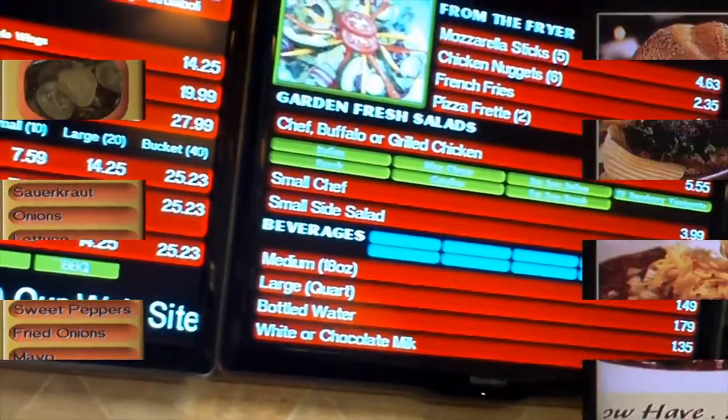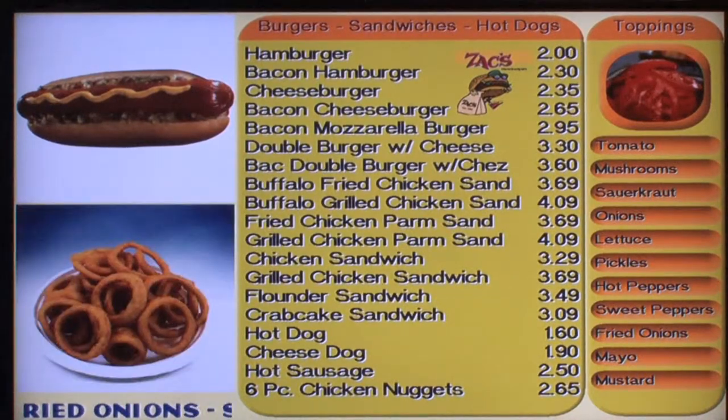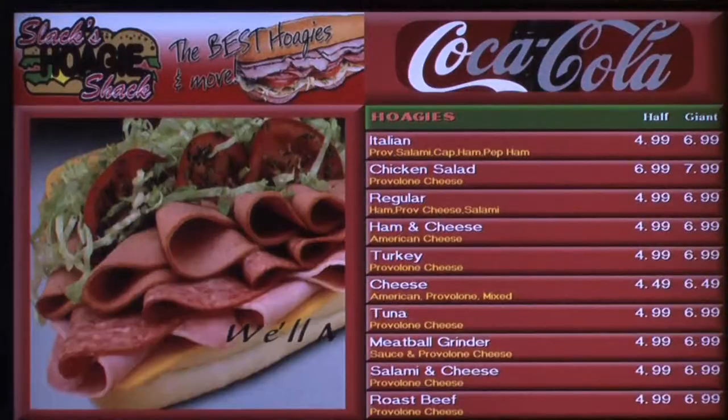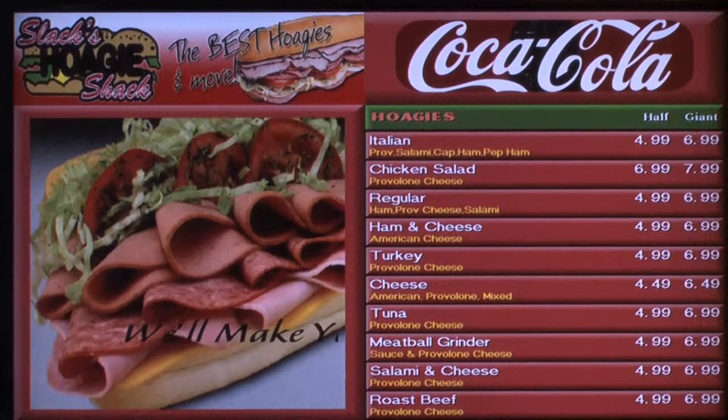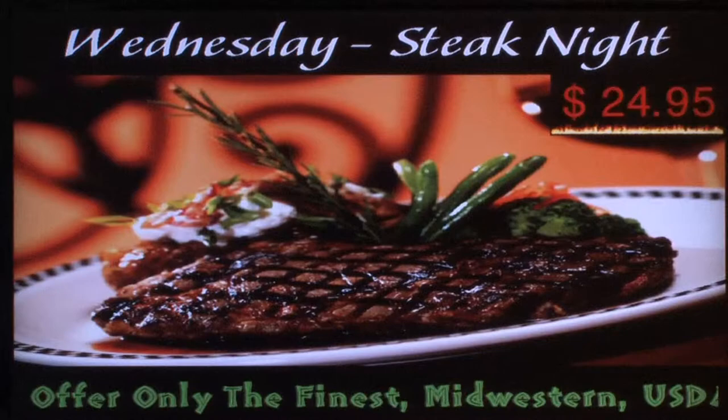Let me tell you a little bit about what it does. Firstly, you can increase sales per customer by upselling and cross-selling. You can attract customers with eye-catching, powerful images, animations, and stock tickers. You can influence customers' purchase decisions by promoting your daily specials.